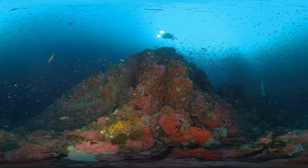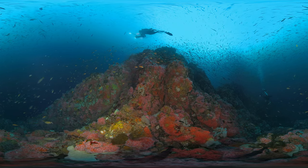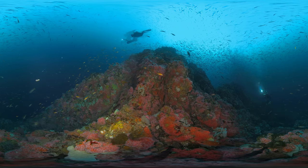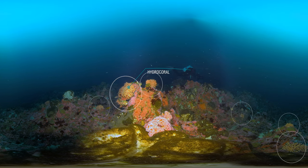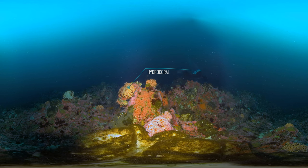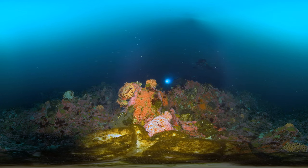Who knew that our cold California waters had such tropical-looking reefs? These fragile, colorful corals that you see are called hydrocorals. Unlike tropical coral reefs that depend on photosynthetic algae for food, these deepwater corals rely on the current to bring nutrients to them. Like a tree in the forest, they provide structure for smaller animals to shelter on the reef.